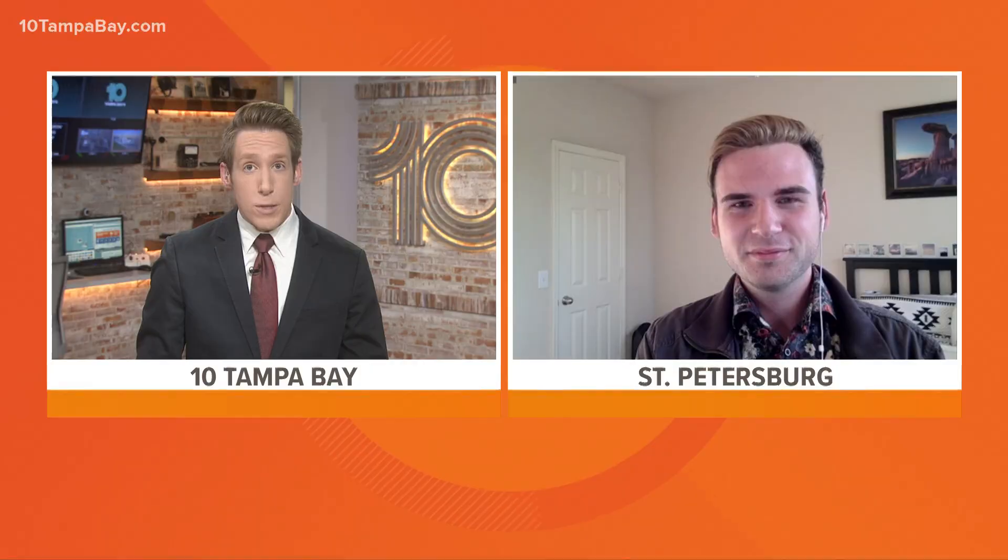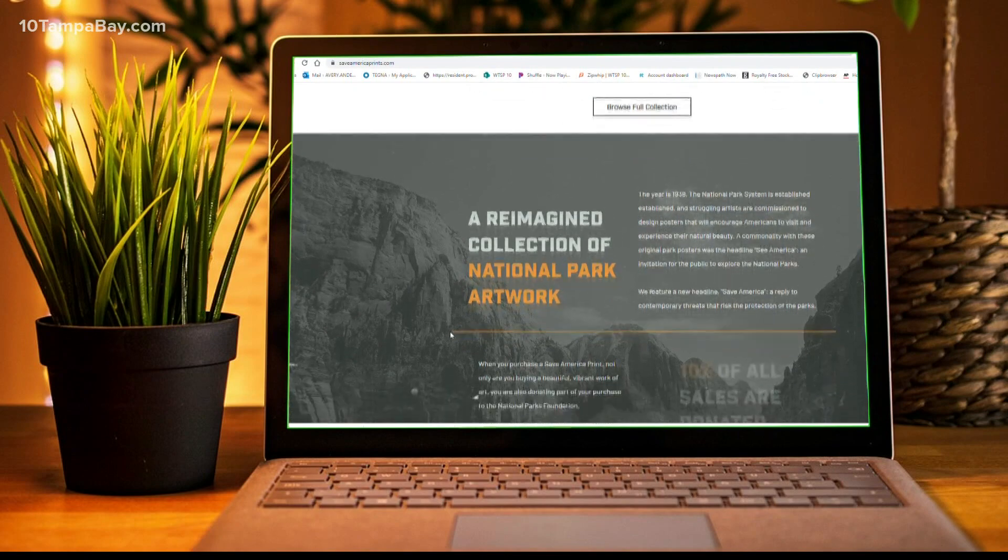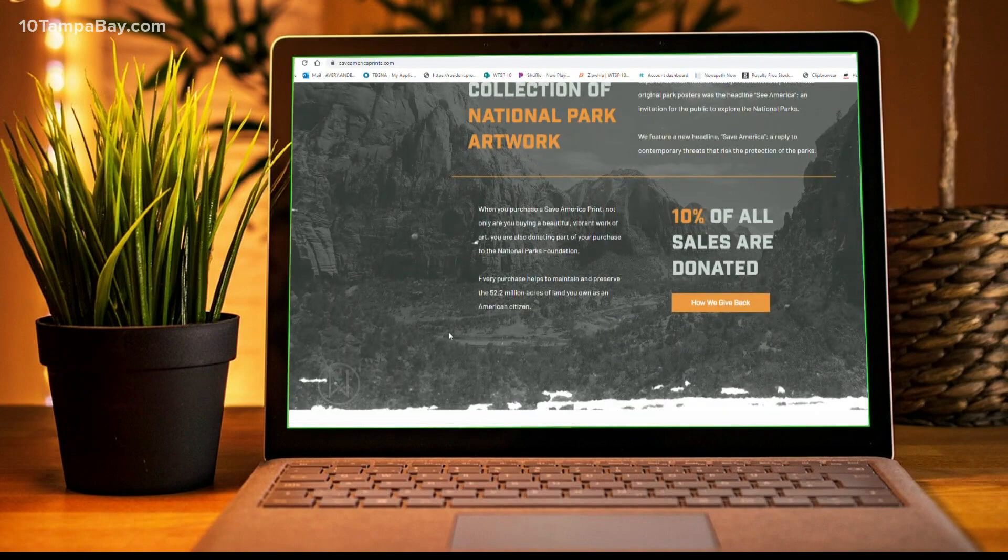Very unique. It really is. Curtis Wadley, St. Pete graphic designer, photographer, and founder of the Save America Print Series — a portion of the proceeds for each sale goes to the National Parks Foundation. Curtis, thanks so much for waking up on the Bright Side with us. Thank you, Josh. And you can find out more about Curtis's posters and his mission to help protect and preserve the national parks on his website, saveamericaprints.com.